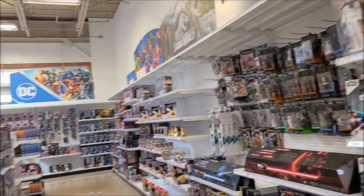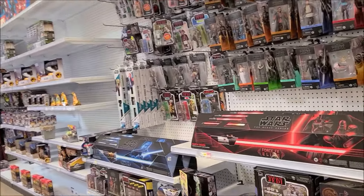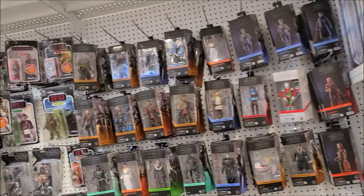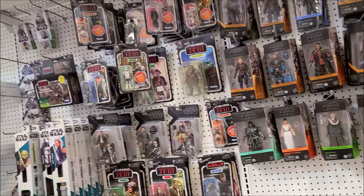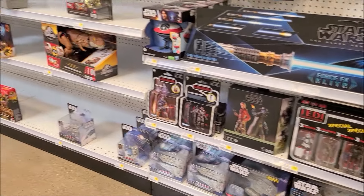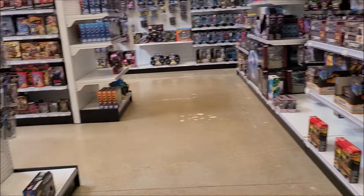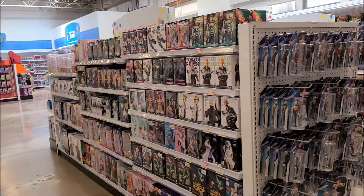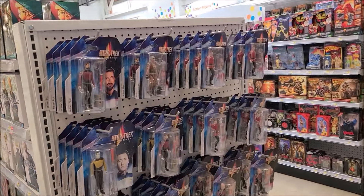It's definitely got like a Toys R Us feel to this. This is like a pretty big size toy store. There's different Star Wars stuff here. Oh, Star Trek too.